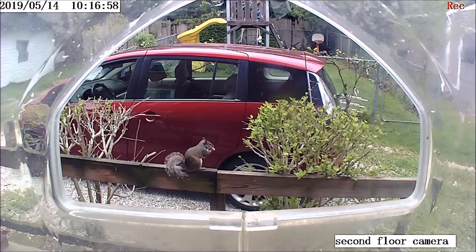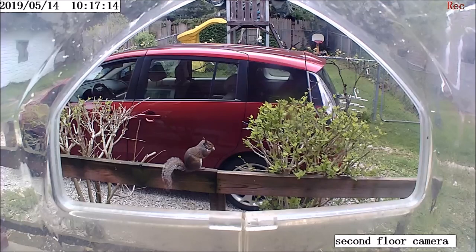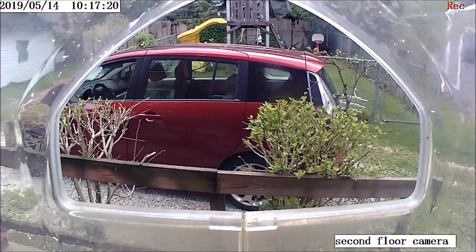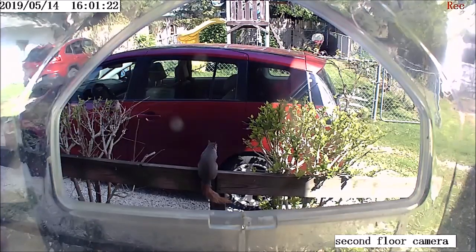A few years ago I noticed a gray squirrel that was rusty red over its body. The belly was still white. I haven't seen that particular squirrel for some months now, but its offspring were, or are, gray squirrels with red tails, like this one here. I've seen several around the neighborhood that look like that.